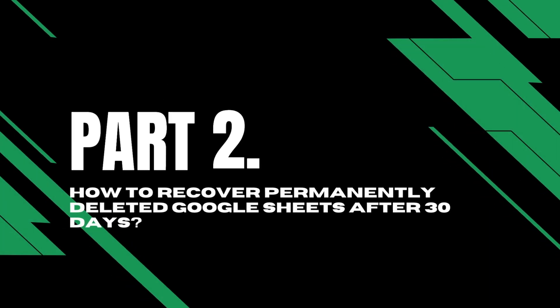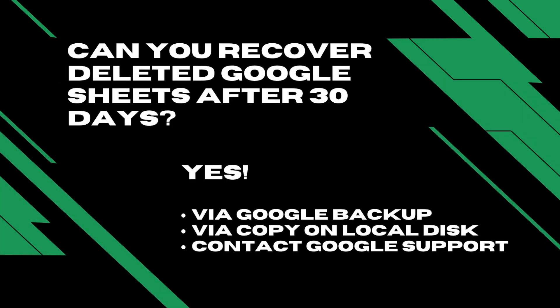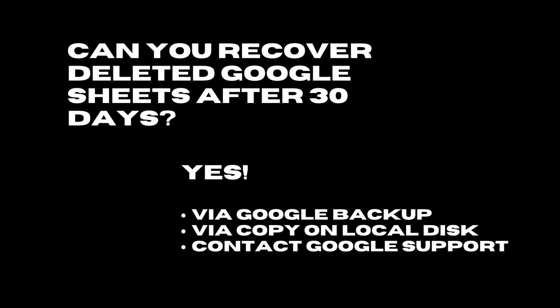Part 2: How to recover permanently deleted Google Sheets after 30 days. Can you recover deleted Google Sheets after 30 days? Yes, we can. If you have a Google backup, it is super easy to recover the files. If you have other backups or once saved the Google Sheets to your computer, you can recover them using a data recovery tool. If you don't have a local or cloud backup, you can even contact a Google Workspace administrator for restoration.